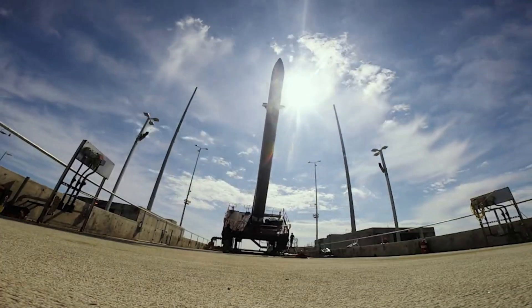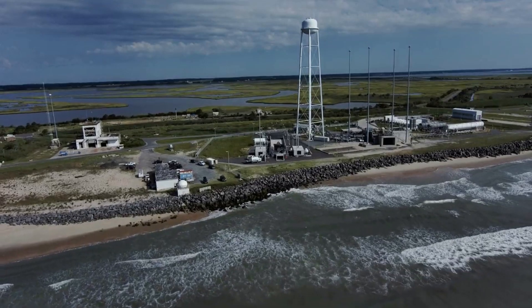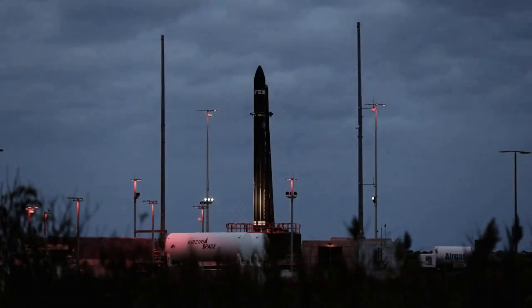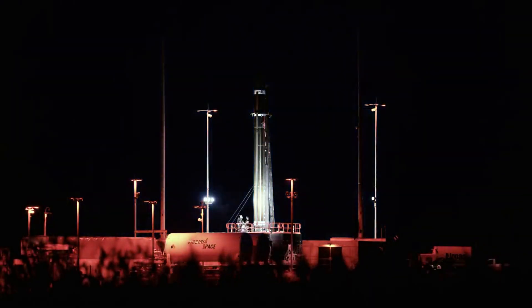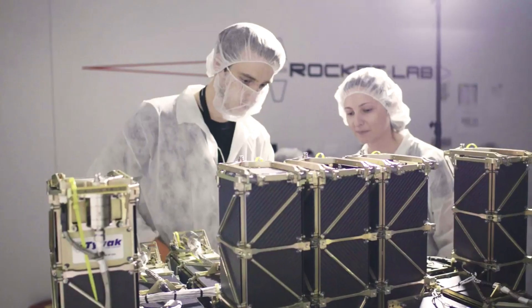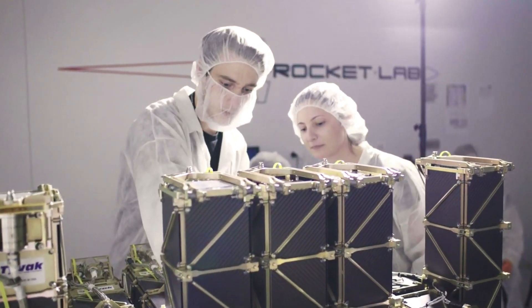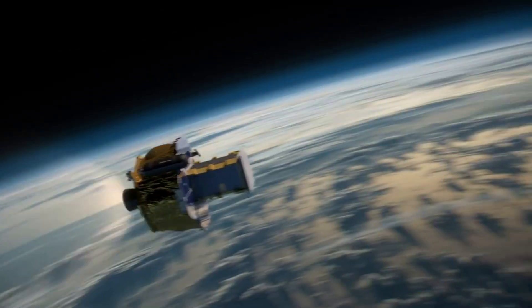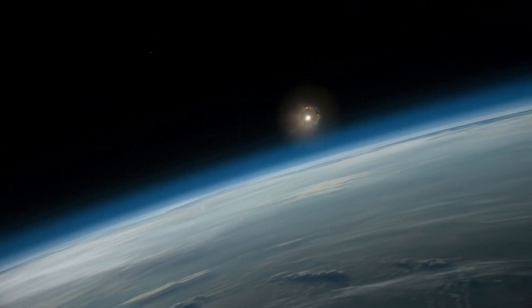At the very top of Electron, you have the kick stage. This acts as a third stage and increases the capabilities of the launch vehicle significantly. For extended missions, Rocket Lab offers Photon, the upgraded version of the standard kick stage, that offers unique opportunities like sending payloads to the Moon, Mars, and beyond. These additional stages help make the small-lift launch vehicle stand out from others in its class.